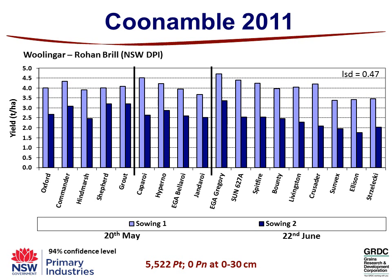Whereas if you go to Canambul, it was a tougher year. There we got a significant yield loss with our second sowing time on the 22nd of June in all varieties, compared to that first sowing time on the 20th of May.